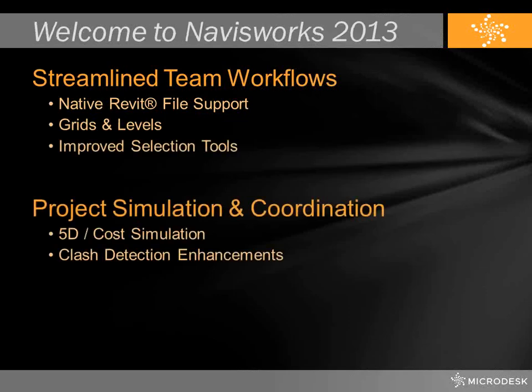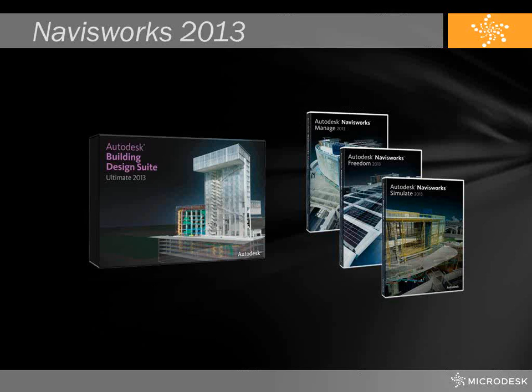In summary, the new features we looked at in Navisworks 2013 are: Revit file support with grids and levels as a visual function within Navisworks, improvements to the selection tools, the addition of 5D cost analysis, and updates to the Clash Detective.